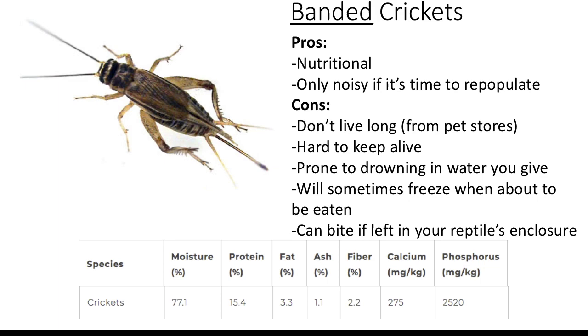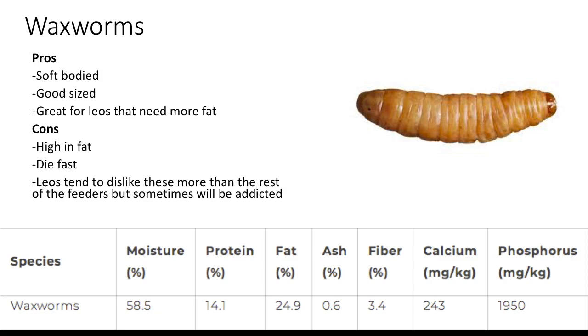Waxworms. Pros are that they're soft-bodied and a good size — great for leopard geckos that need more fat. I recommend these more than mealworms and superworms. Cons: they are high in fat, die fast if from a pet store, and leopard geckos tend to dislike them more than other feeders — but sometimes they'll become addicted. These should be fed as a treat if your leopard gecko doesn't need more fat; otherwise, feed alongside a staple feeder.